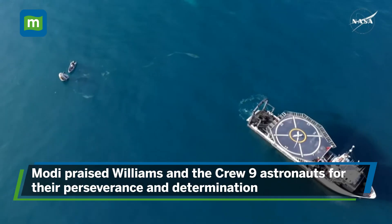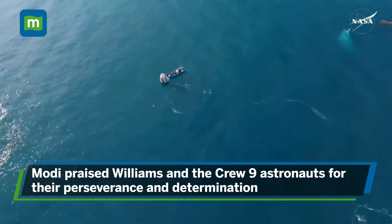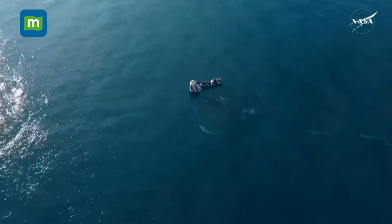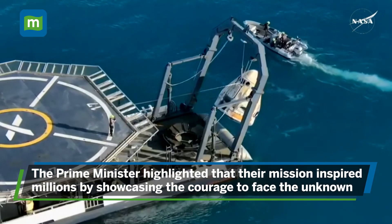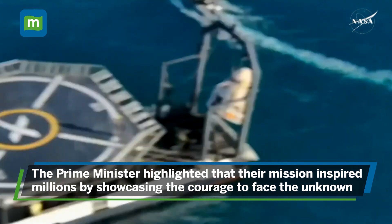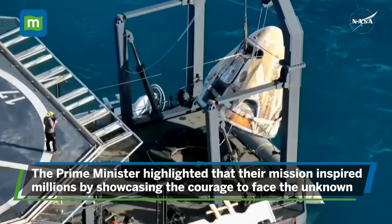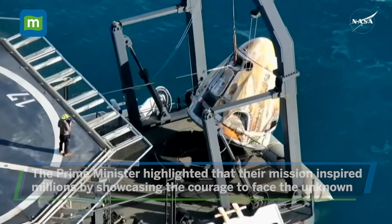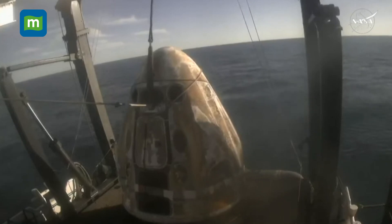They'll head to the coast of Florida and then eventually fly back to Houston. Just underneath that helicopter pad is the translation deck where we will see the nest once it is loaded up, making some final adjustments and tweaks to ensure that it's nice and secure.